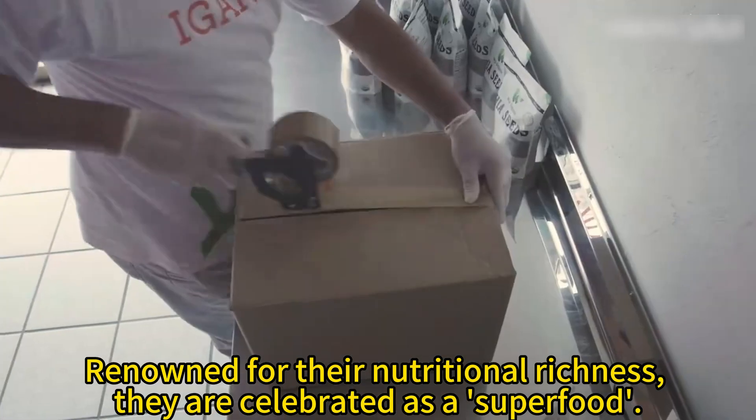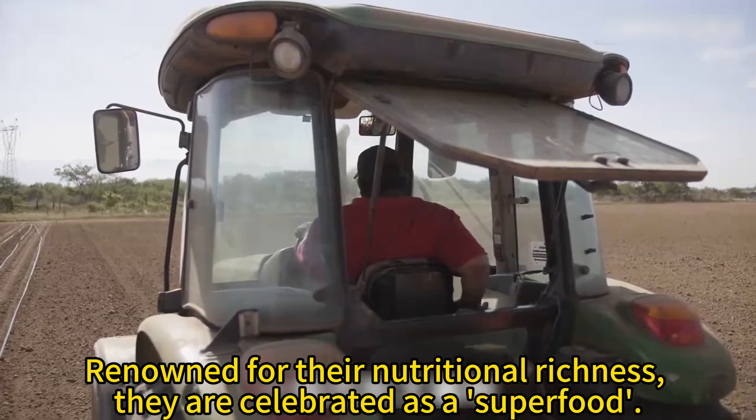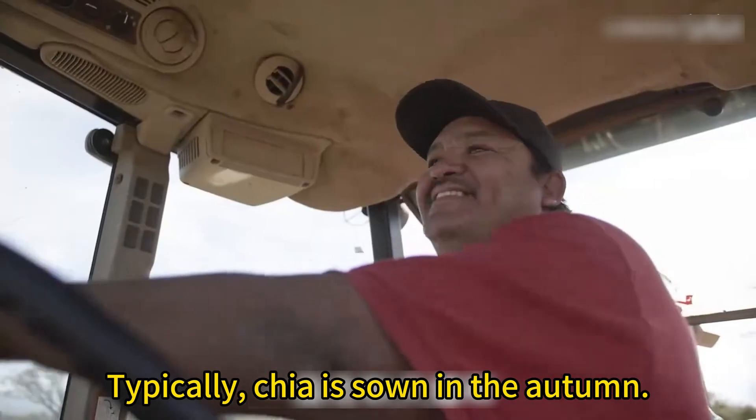Renowned for their nutritional richness, they are celebrated as a superfood. Typically, chia is sown in the autumn.